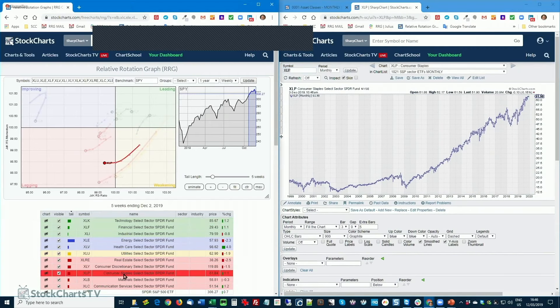Staples — a different ballgame, rotating into the lagging quadrant. The price chart is still pretty good, but the relative picture is the one that is a little bit worrisome. Not surprising — strong market, underperformance for low-beta defensive sector. This is underscoring the bullish outlook for the S&P 500.